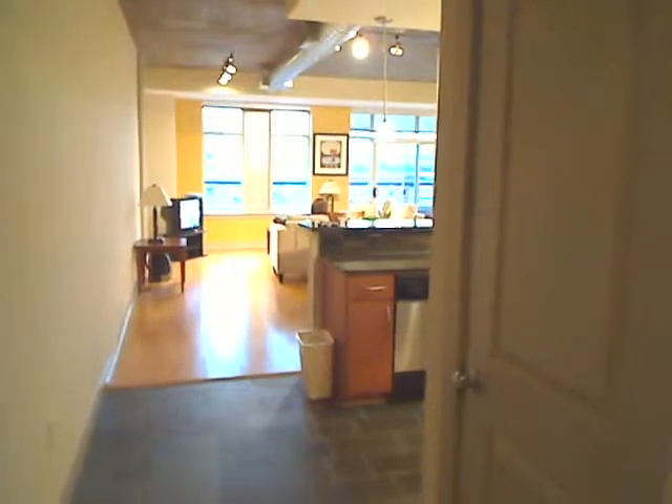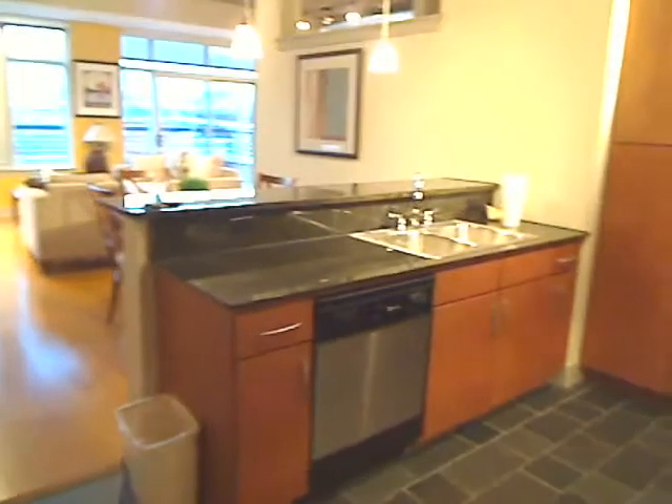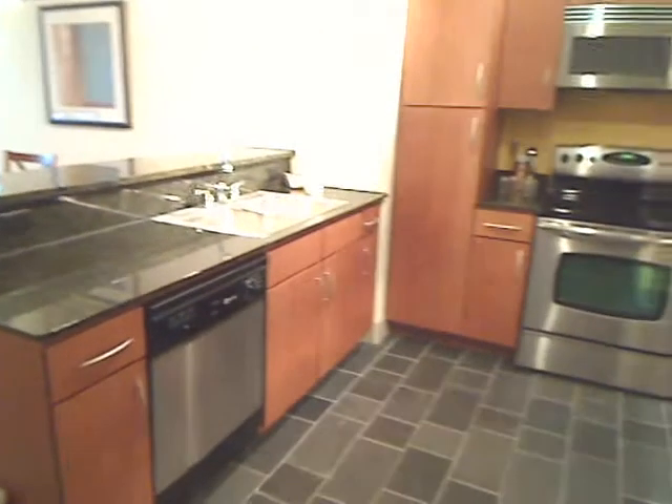Now let's enter the main living space. From the right side, there's a full size kitchen with granite countertops and stainless steel appliances.